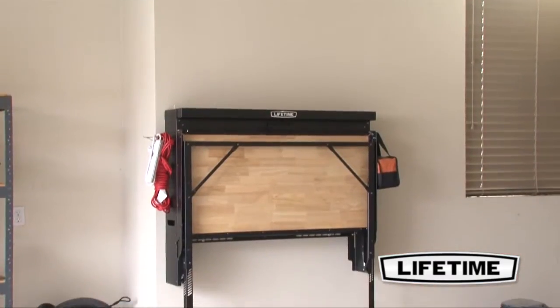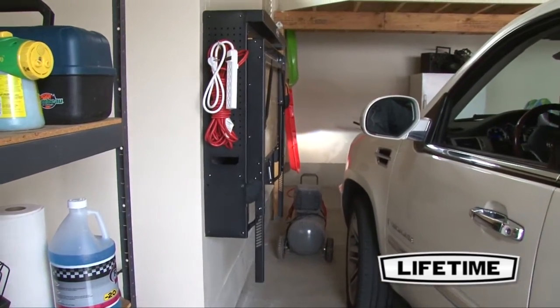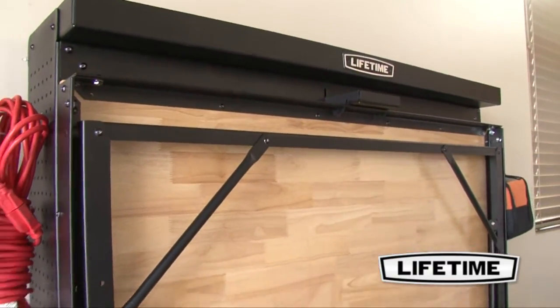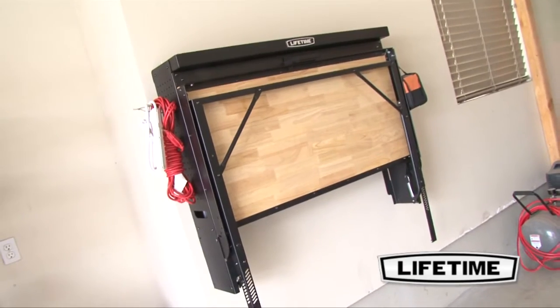Most importantly, the convenient fold-up design is perfect for garages that don't have the space for a full work table, but still need the functionality. The design assists in folding the table in a compact and simple way to create more space, and mounts at a fixed height from 34 to 44 inches.